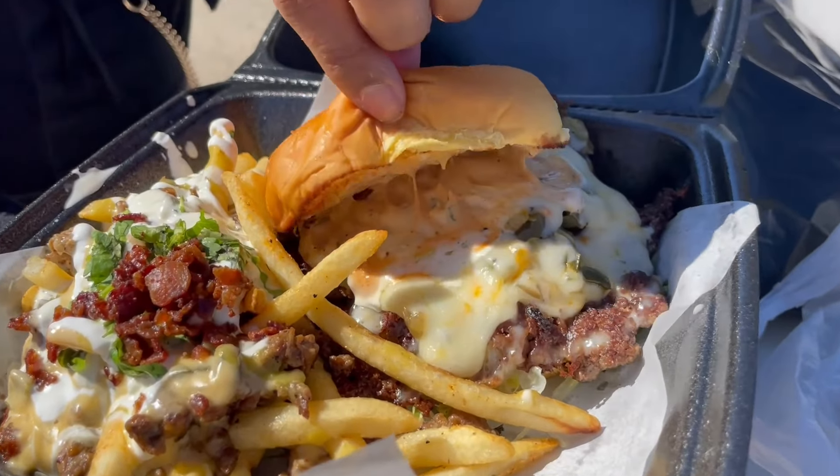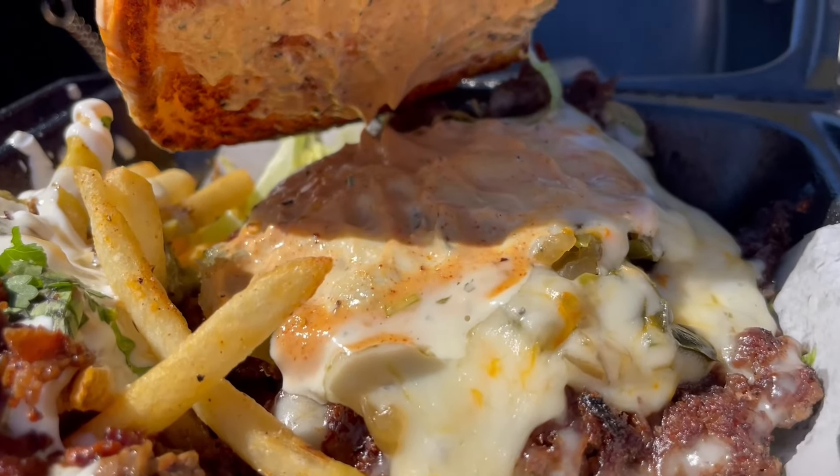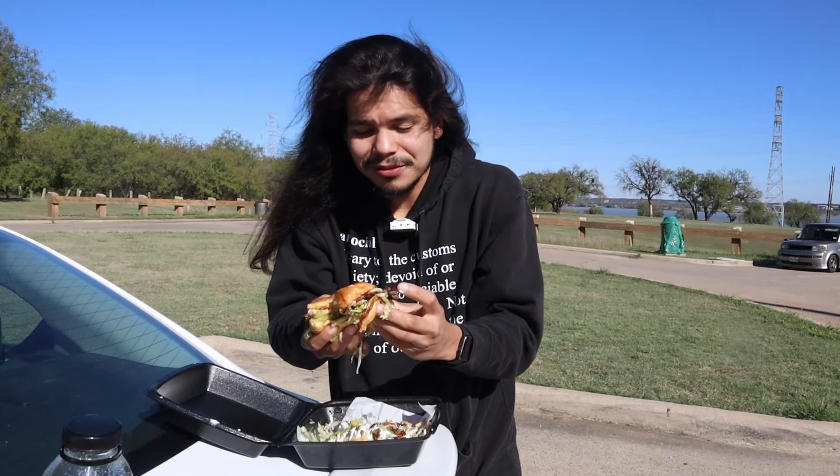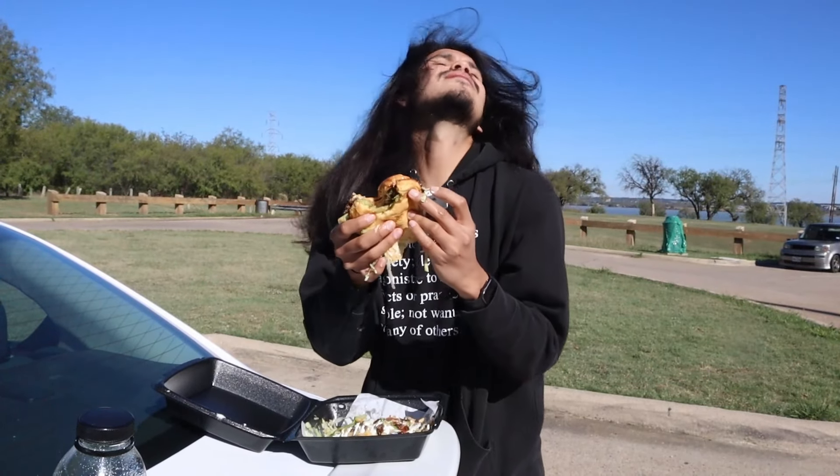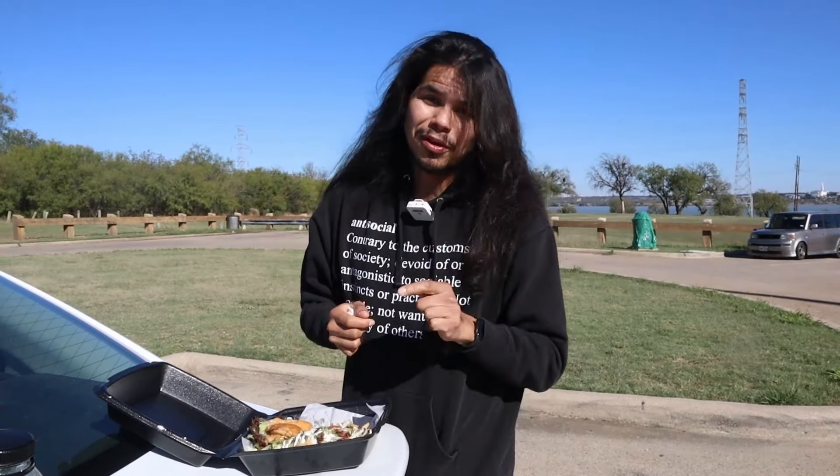I didn't really get any of the poblano, but this burger is crispy and juicy at the same time — the textbook smash burger. Got a nice toasted chipotle sauce, getting the onions, definitely getting some zing. The poblano's heat factor is very low, but honestly the smash burger is juicy and crispy. Wish the poblano was a little more prevalent, but the Kelly House burger is solid.